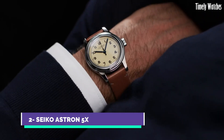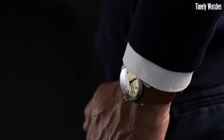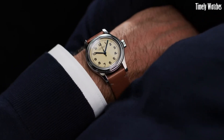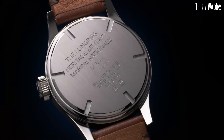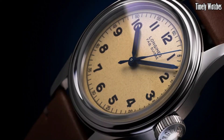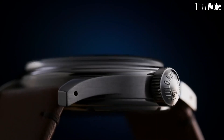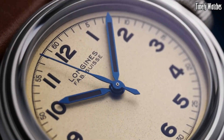Number 2: The Longines Heritage Military Watch is a stunning tribute to the brand's historic association with military timepieces. This timepiece embodies the essence of vintage elegance and rugged functionality, drawing inspiration from classic military designs while infusing modern watchmaking expertise. Encased in durable stainless steel, the watch exudes an authentic military aesthetic, complete with a matte black dial and oversized Arabic numerals for easy readability. Its hands and indices are coated with Superluminova, ensuring legibility in low-light conditions.